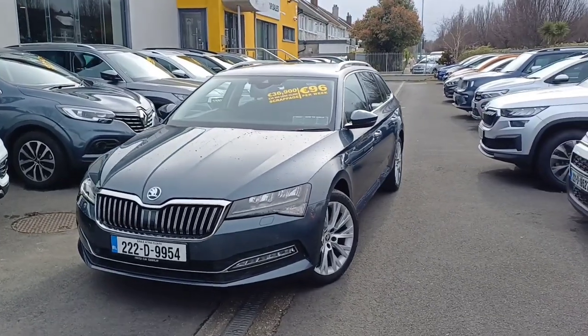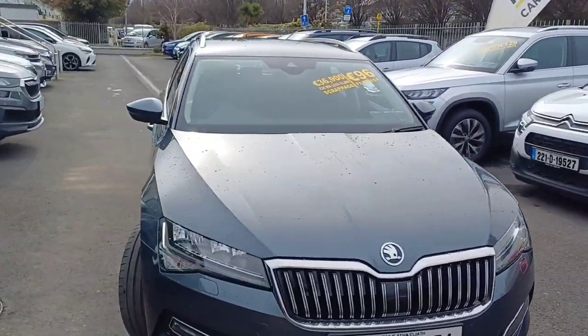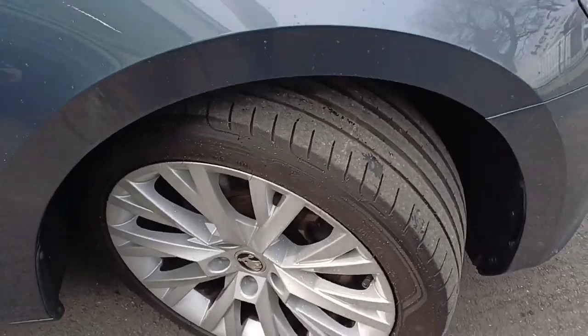This is the 2022 model and as you can see it comes in a beautiful grey colour alongside alloy wheels as well.